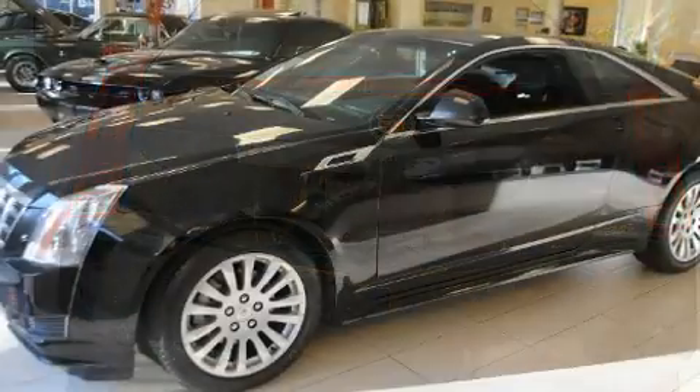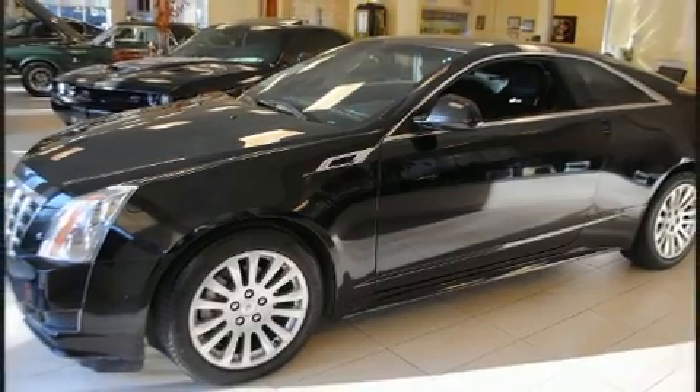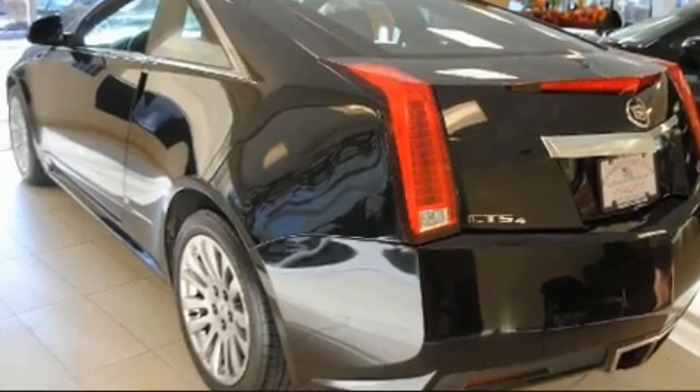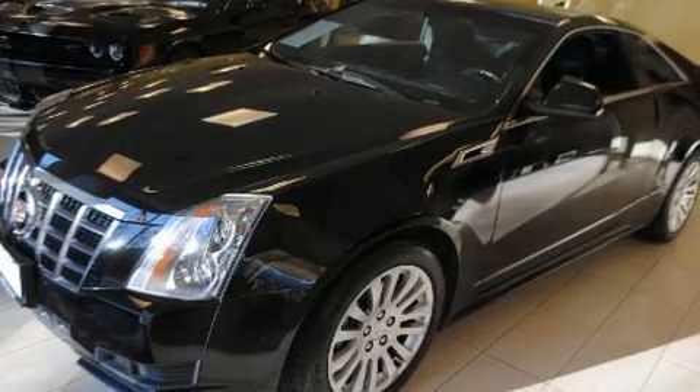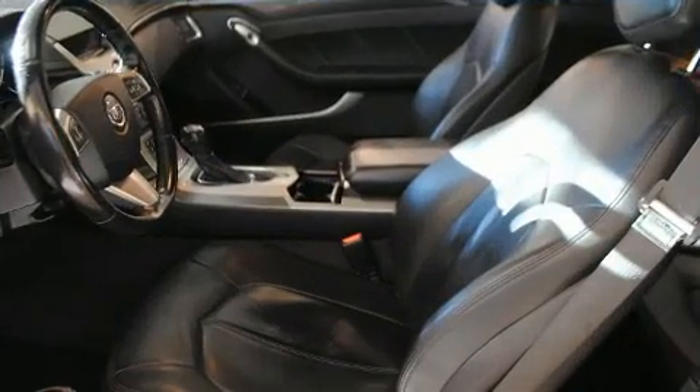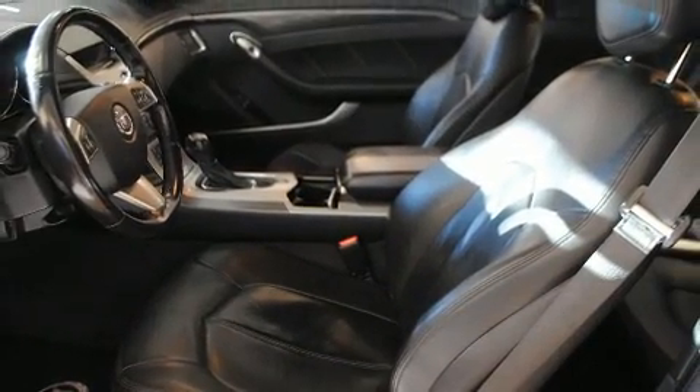Top features include front dual-zone air conditioning, one-touch window functionality, an automatic dimming rear-view mirror, heated door mirrors, and power seats. Premium sound drives seven speakers, providing you and your passengers a sensational audio experience.